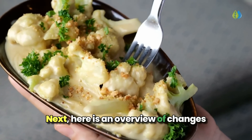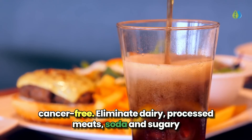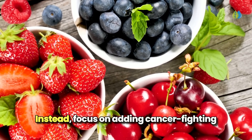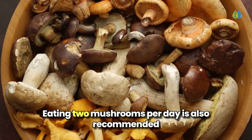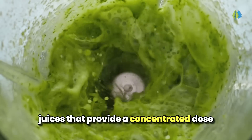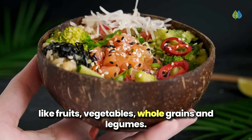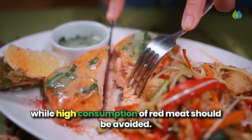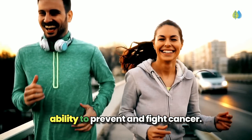Here is an overview of changes you should make to your diet if your goal is to fight cancer and live cancer-free. Eliminate dairy, processed meats, soda, and sugary drinks, as these can promote inflammation and cancer growth. Instead, focus on adding cancer-fighting berries to your daily routine—their antioxidants and phytochemicals help neutralize free radicals. Eating two mushrooms per day is also recommended as they contain immune-boosting beta-glucans. Complement this with fresh, organic vegetable juices that provide a concentrated dose of cancer-protective nutrients. Fill your plate with a variety of organic, whole foods like fruits, vegetables, whole grains, and legumes. Lean meats, poultry, and fatty fish can be included, while high consumption of red meat should be avoided. By making these simple swaps, you can harness the power of nature to support your body's ability to prevent and fight cancer.